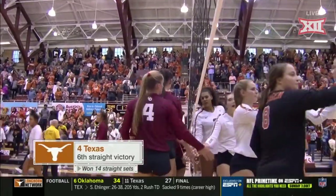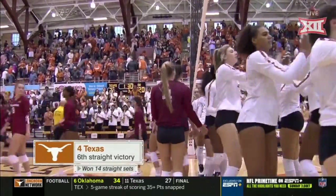Three sets to none: 25-17, 27-25, and 25-20.